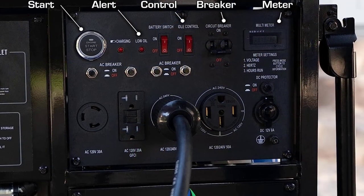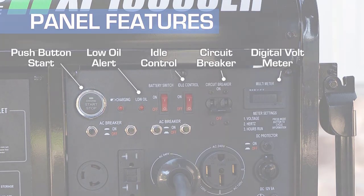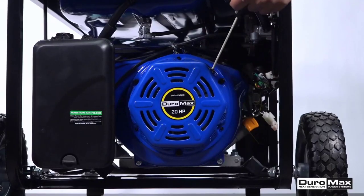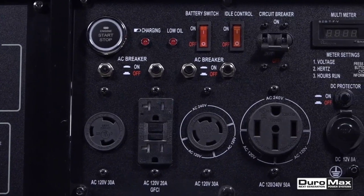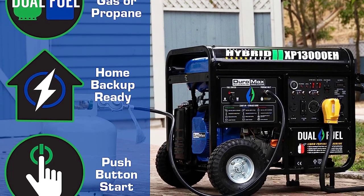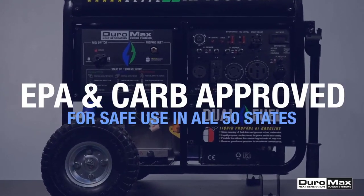Equipped with a wide variety of outlets, including a heavy-duty outlet, twist-lock outlets, and household outlets, the XP 13000 EH is perfect for powering large appliances, air conditioners, and high-amperage tools. With an impressive runtime at both 25% and 50% loads, this generator is designed to keep you powered up for extended periods. Whether you need a backup power source for your home or want to be prepared for any emergency, the Duromax XP 13000 EH is a top best dual fuel generator of 2023.